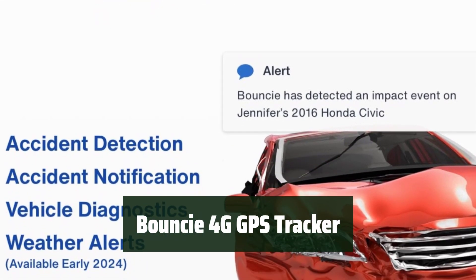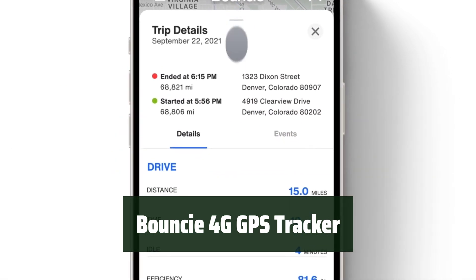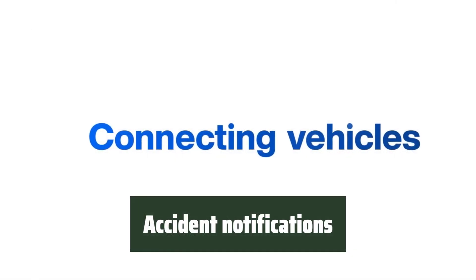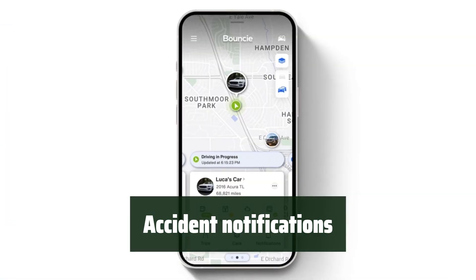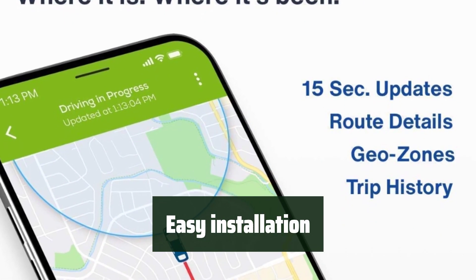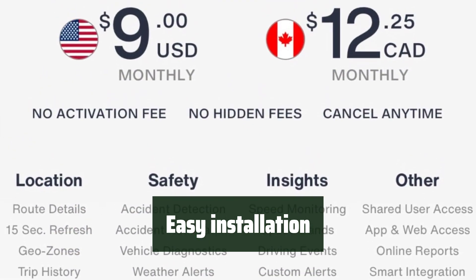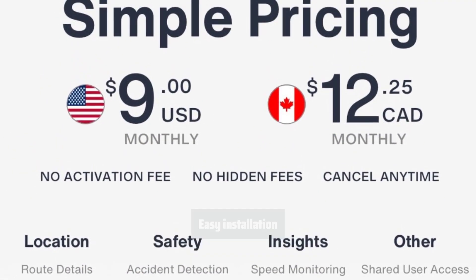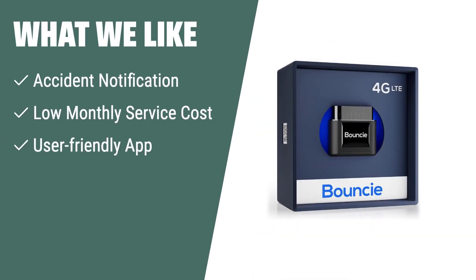Number 2. Always know where your car is, whether you're across town or across the country — you'll never have to worry about losing track of your vehicle again. Receive instant alerts if your car is involved in a collision, so you can get help quickly and take action to protect yourself and your vehicle. Get your 4G GPS tracker up and running in minutes — no complicated setup or professional installation required. What we like: If you're looking for a GPS car tracker with accident notification, low monthly service cost, and a user-friendly app, you should consider this one.